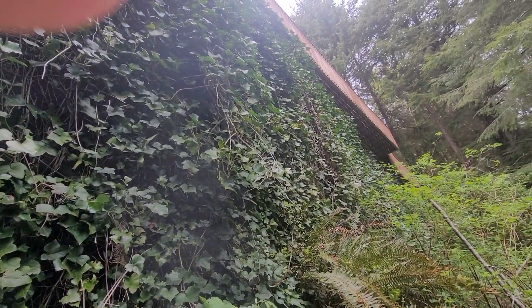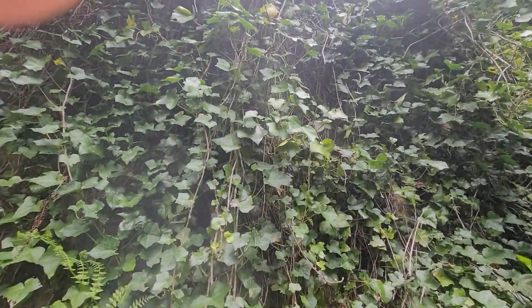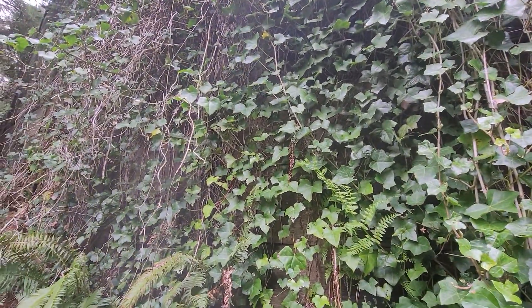We'd recommend clearing this retaining wall of debris and ivy to determine the current quality and condition of this retaining wall. This has been Eric Halusik with All Corners Home Inspections.